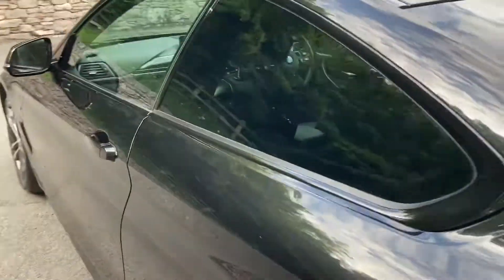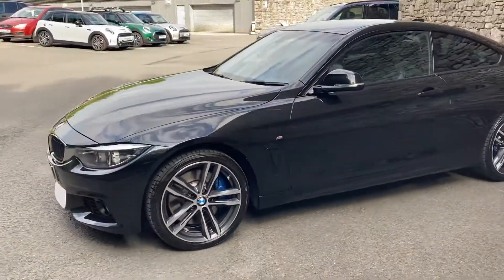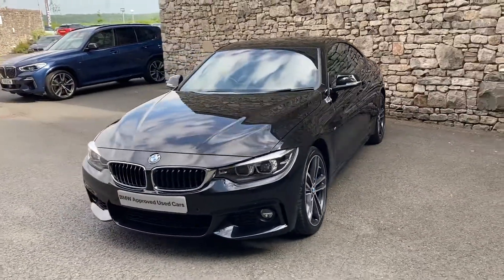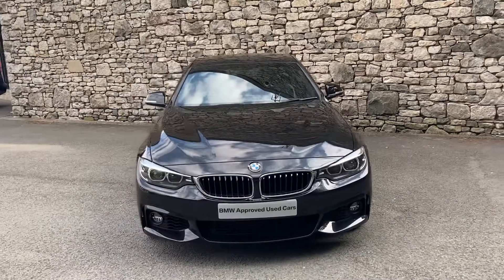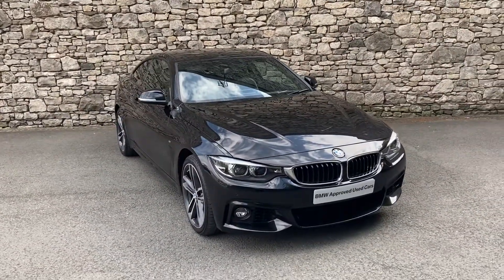And there we have it — this car is currently for sale here at Lloyd BMW South Lakes. If it's of interest, give us a shout. We can arrange finance figures, organise a test drive, and if you're not local, don't worry — we also offer a nationwide delivery service. I hope you enjoyed the video. Thank you very much for watching. Bye for now.